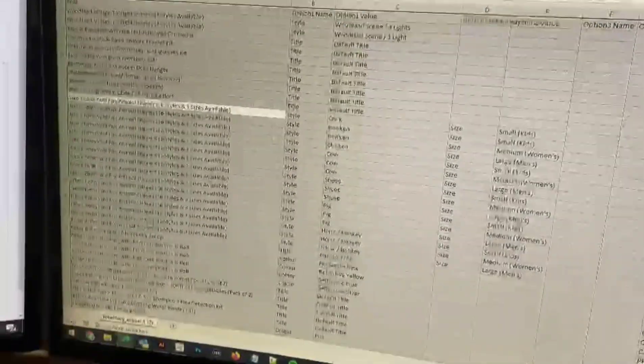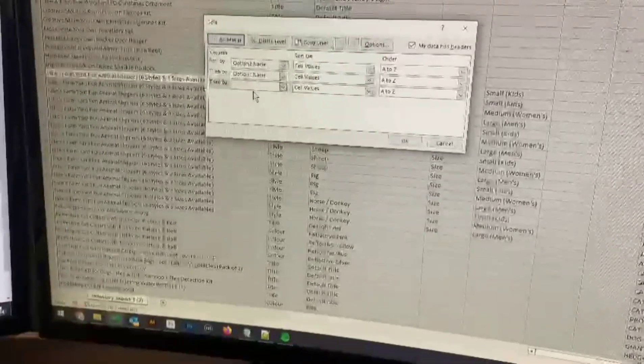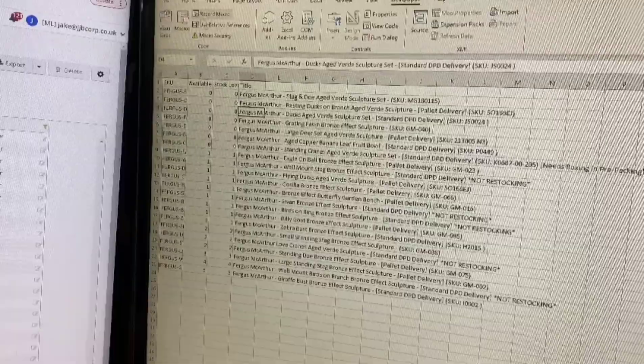Jake had a spreadsheet where he had to manually change columns every time he opened it to generate a low stock report — taking 20 seconds each time. It filters the data into what's necessary, getting rid of what you don't need. He wrote a script and now it takes four seconds. He's also doing the same process on other formulas using a macro setting, shaving the time down to four seconds as well.